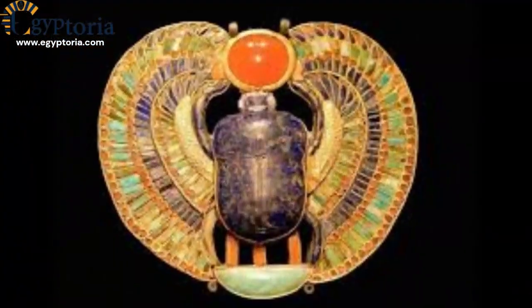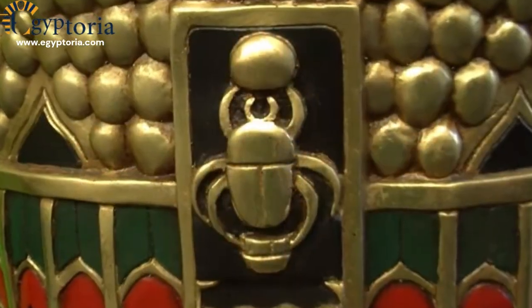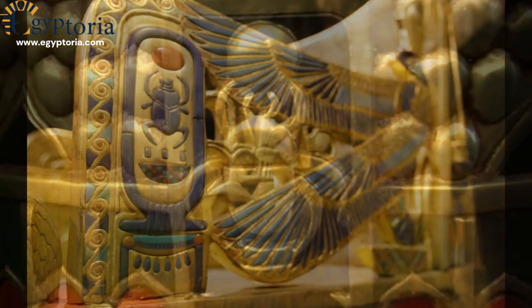The Scarab Beetle, signifying rebirth and linked to the sun god Ra, was commonly found in seals and jewelry.